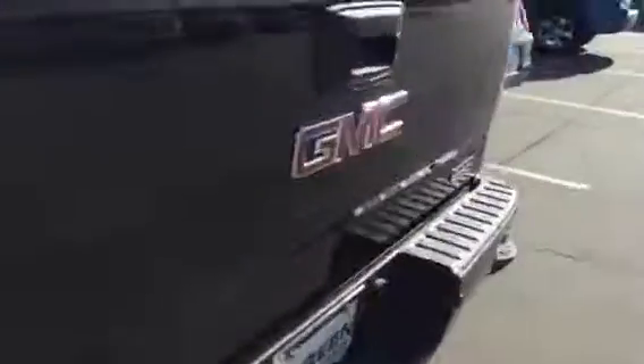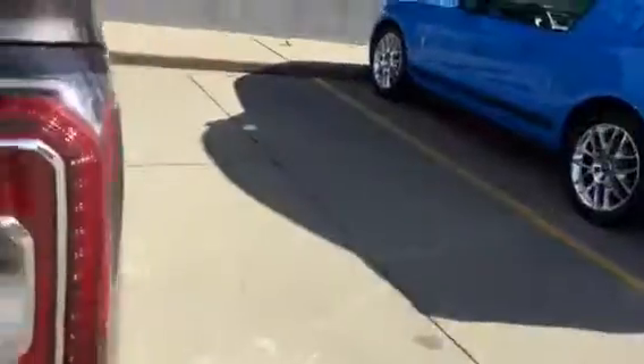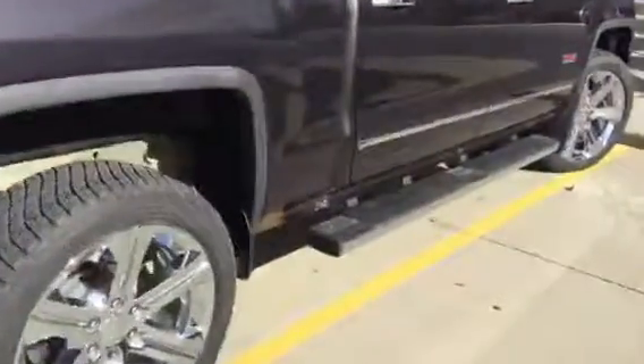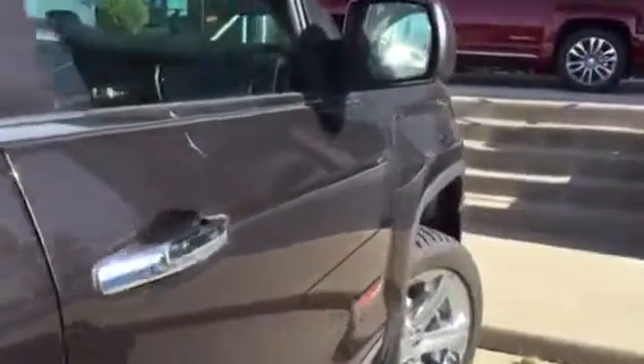Rail protectors installed. No scratches, dents, or dings. Locking tailgate. Spray-in bed liner from the factory. Upper tie-downs are installed. You have LED cargo lights under the rails. Accessory mud guards.